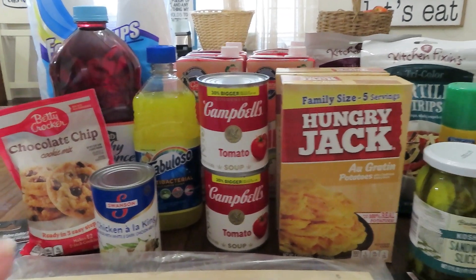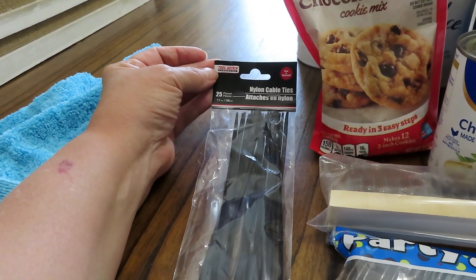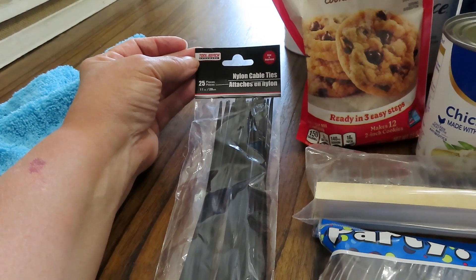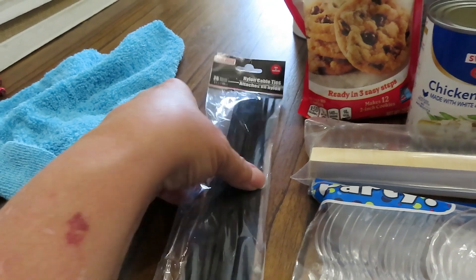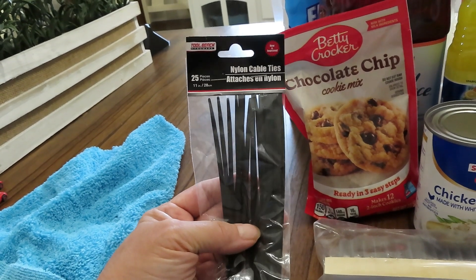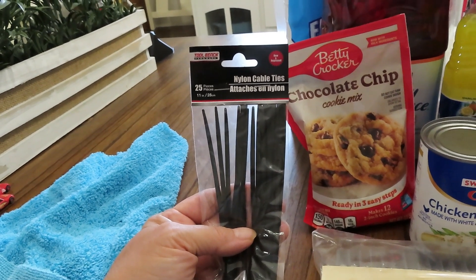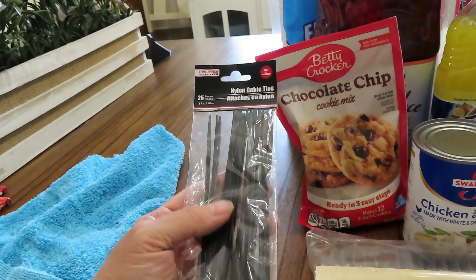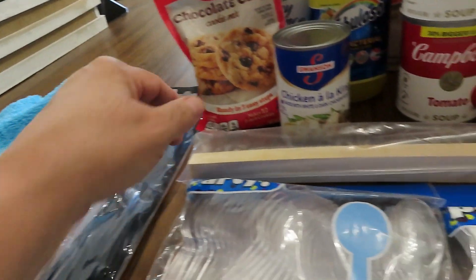The first thing I picked up was another package of 11-inch nylon cable ties — I call them zip ties, pretty much the same thing. There are 25 in the pack for $1.25, and I feel like that's a really great buy. Zip ties are essential to have in your preps because they can be used for so many things, from tying up vegetables to making a shelter. If you're not already prepping zip ties, I really urge you to pick some up.